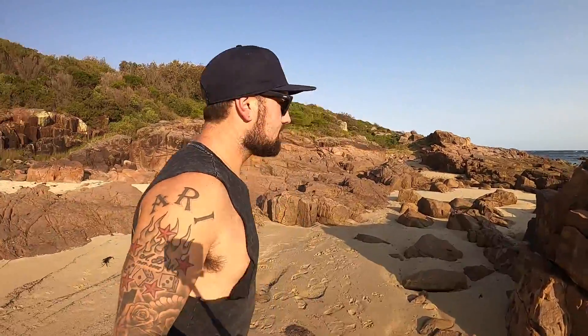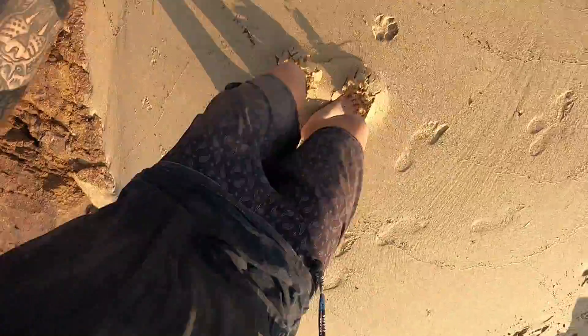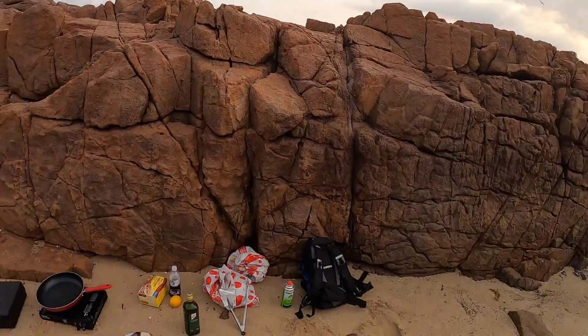Look at this spot. I might head over here in between these two rocks and set up there. This is sick — it's bloody so windy out here at the moment but I managed to find this nice little spot in between these two rocks.